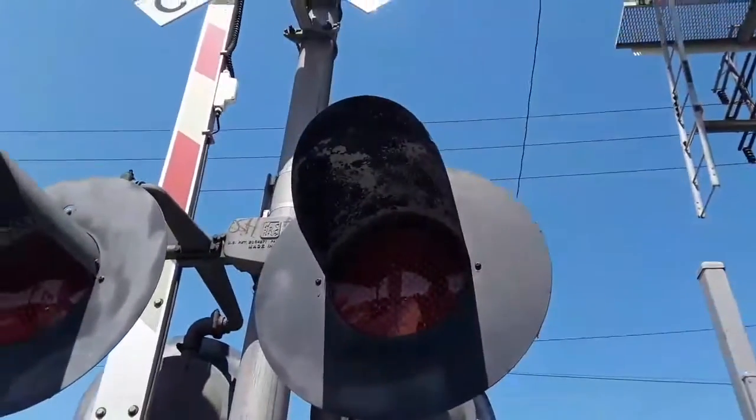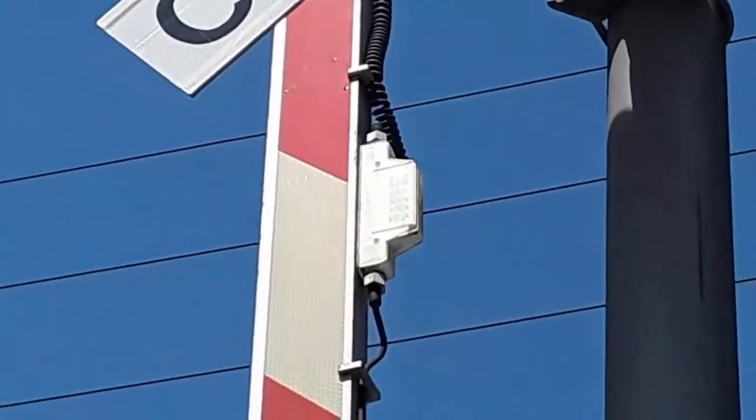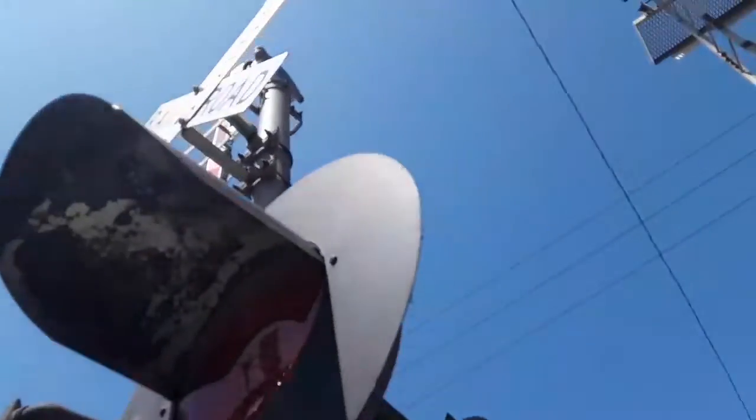You can see the second generation LEDs. The gate lights right here are Status Energy gate lights with LED.